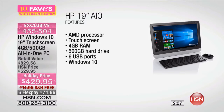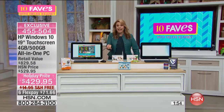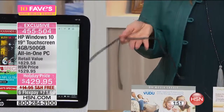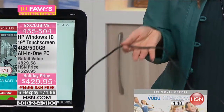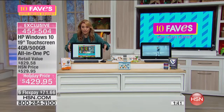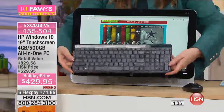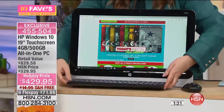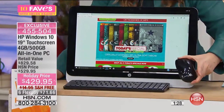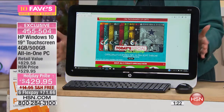My favorite part about this computer — I'm going to show you the cables and wires in the back. I want you to see what you have to do to get it going. Do you see what I'm holding? I'm holding one cable. That is it. You literally plug this in and that's the only cable you need. It'll wirelessly connect to the internet. You're getting an HP premium wireless keyboard and also a premium optical wireless mouse — not extra, included.